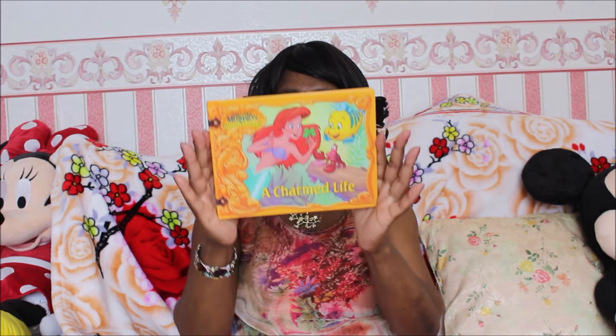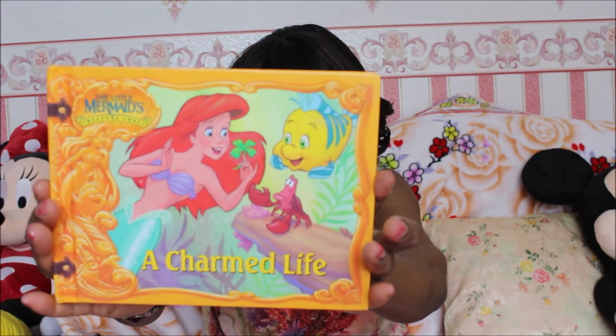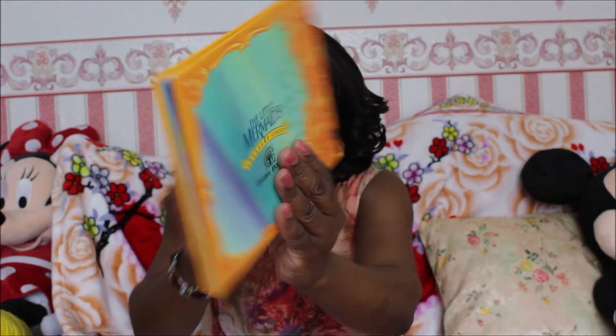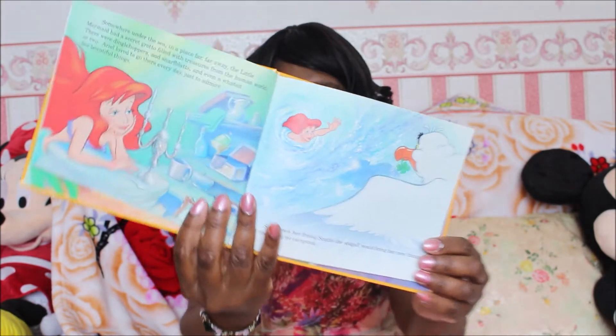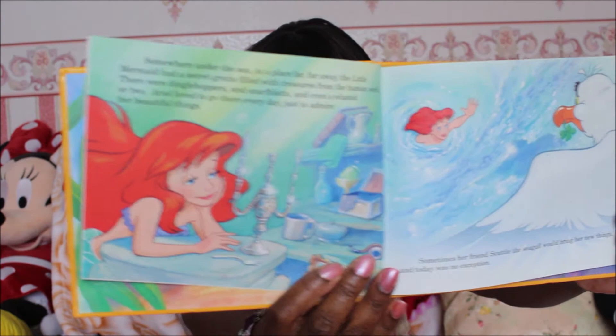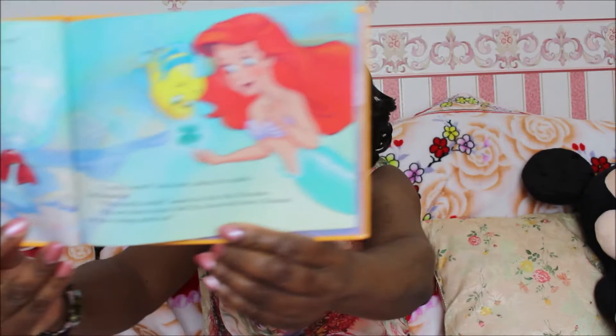This is a storybook that I bought many years ago for my eldest daughter, which has some beautiful illustrations inside of it. She used to like reading this storybook when she was little. You can see Sebastian and Flounder.